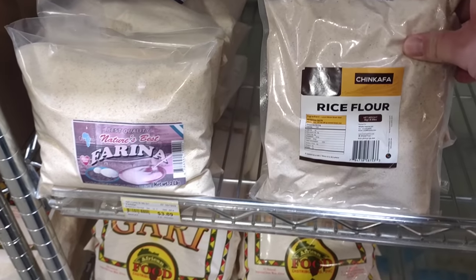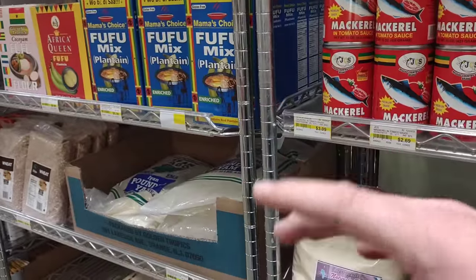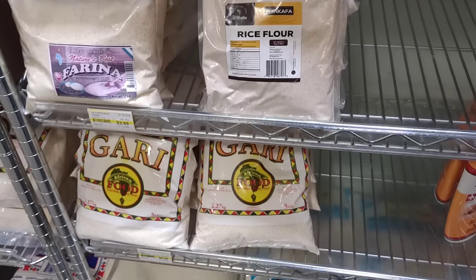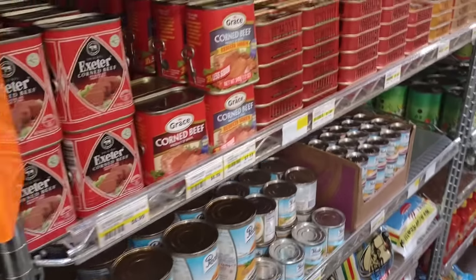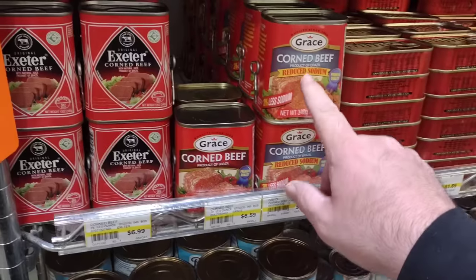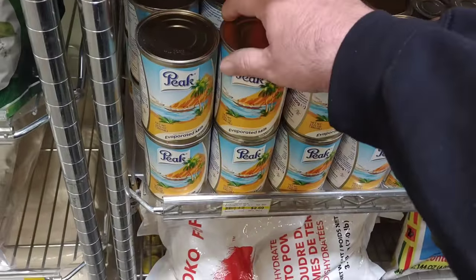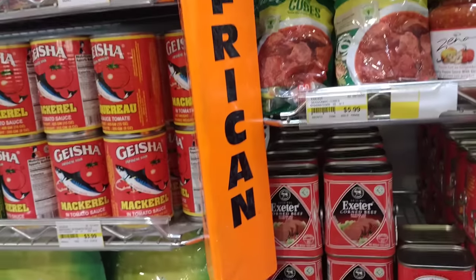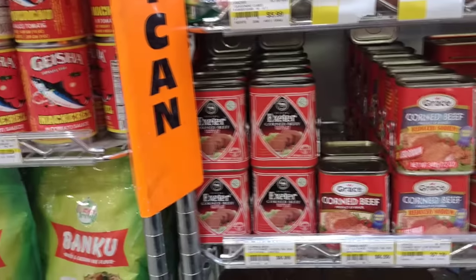Got some rice flour here — Chicofa rice flour. I always think it's interesting to see how different countries box and sell their items. These are in really airtight bags, not like the ones we get down the street. The African pavilion here at Jungle Jim's is very crowded — must be some really good stuff in here. Grace corned beef here, a little pricey. They also sell Peak brand evaporated milk — we saw this both in the Hispanic and the African section. They will break it down pretty much to exactly where they got it from.